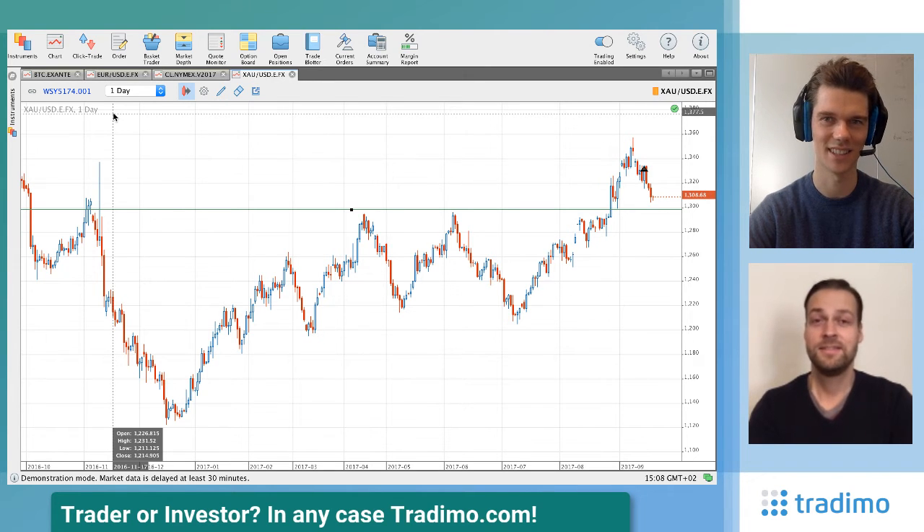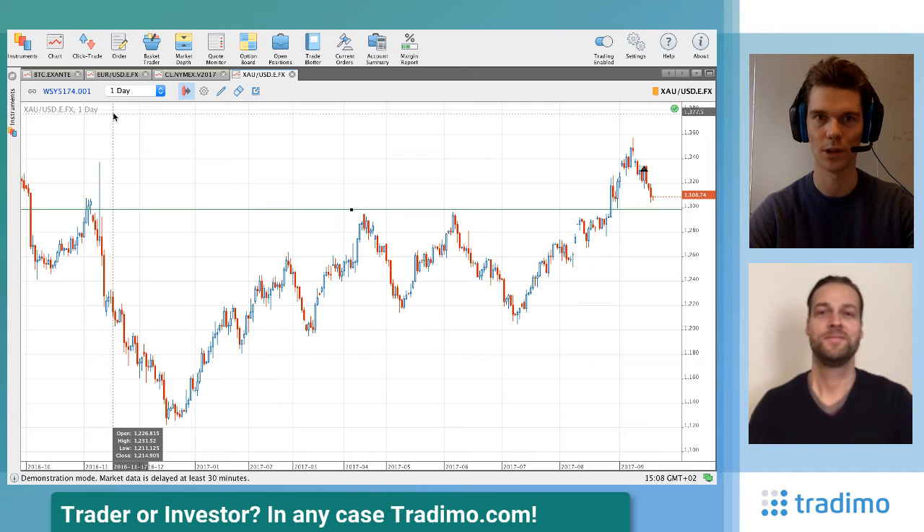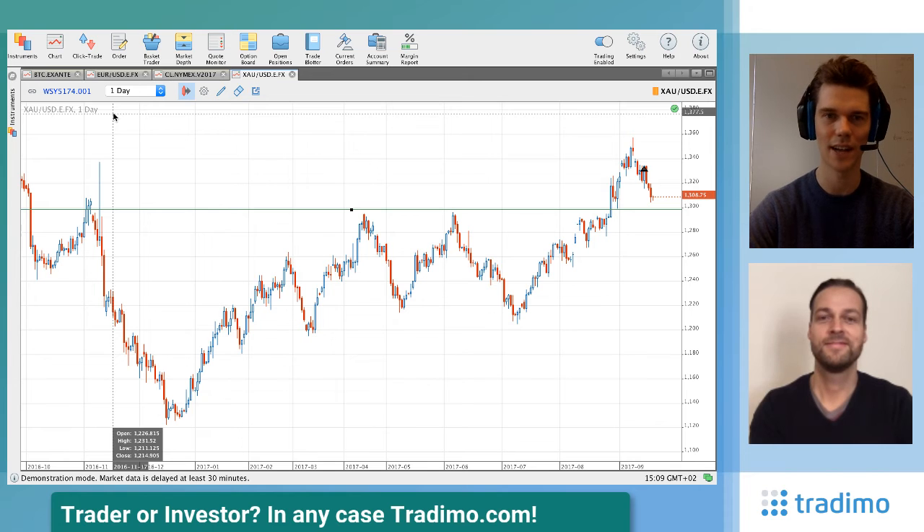Gold is another really interesting spot. I still have a gold position, but yesterday I was hedging it with a platinum position. Gold is facing 1300 again. If you want to know more about the platinum trade, check out trademo.com/premium, where all trades from the Trademo premium portfolio are sent to you once per week, along with ideas reserved for premium members. You can test it for a whole month for free.